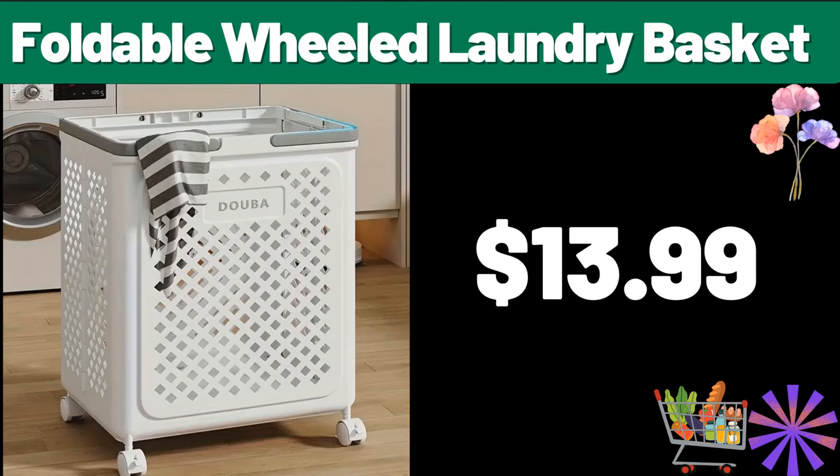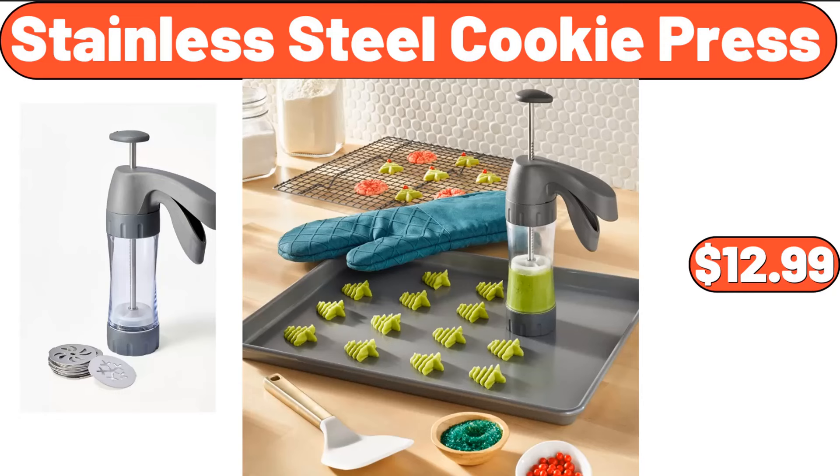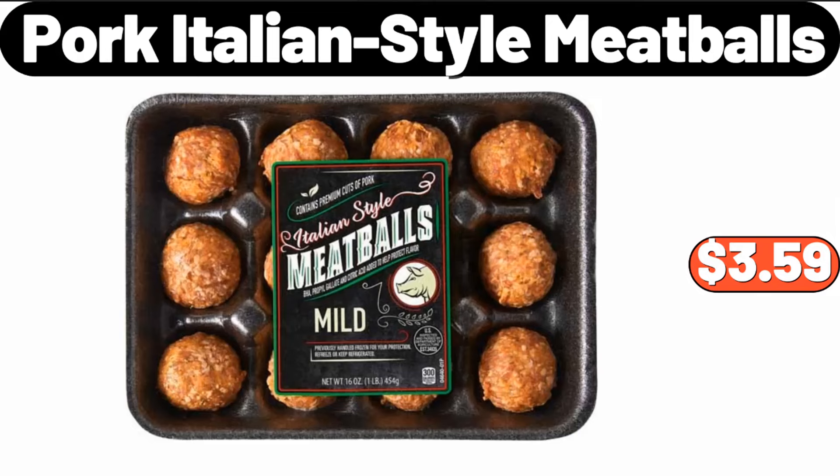Foldable wheeled laundry basket, $13.99. Stainless steel nonstick saucepan, $17.99. Stainless steel cookie press, $12.99. Pork Italian style meatballs, $3.59.